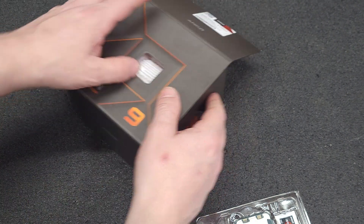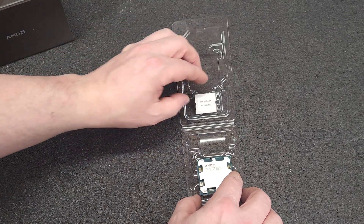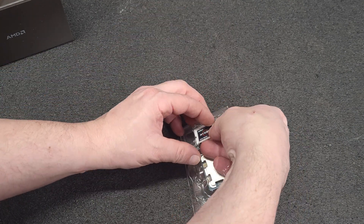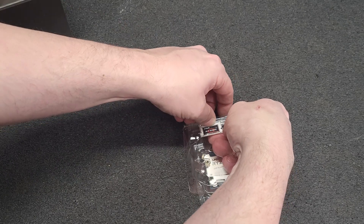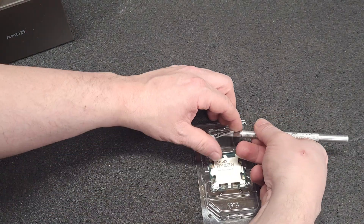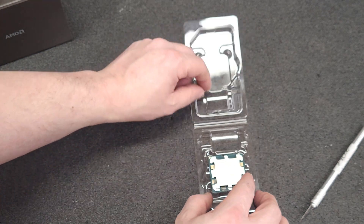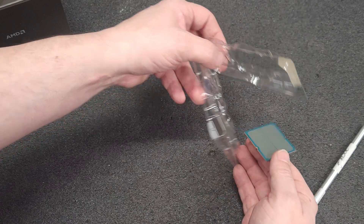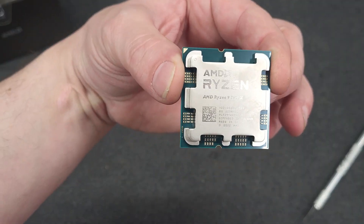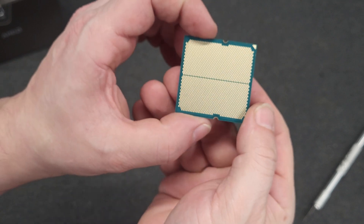They give you a little badge, though I can't even get that out easily. And there's a little sticker — who uses those? I don't know. Ain't she a thing of beauty? Look at all those pins.